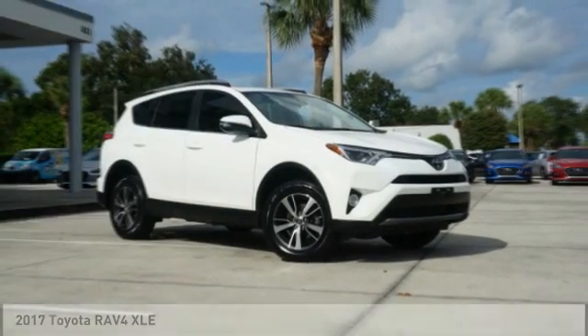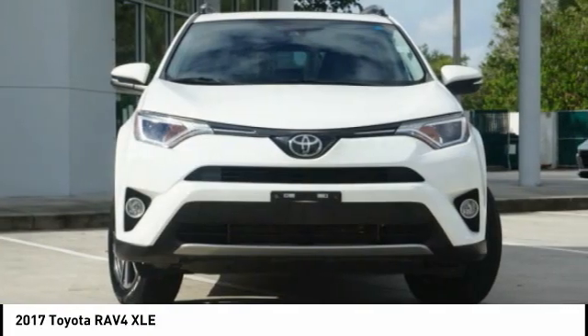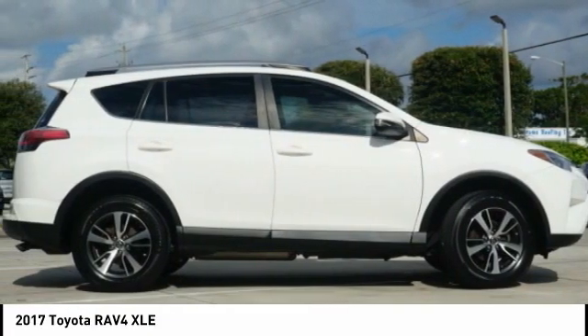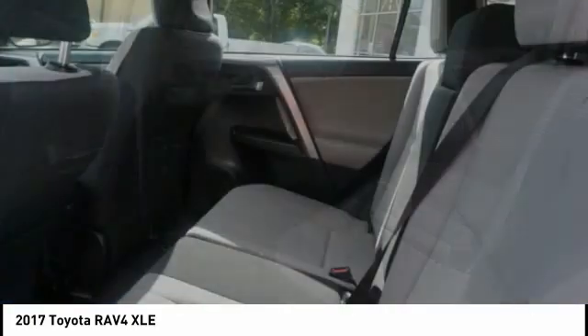Take a look at the 2017 RAV4. The RAV4 is one of the most fuel-efficient SUVs in its class. Versatile and efficient, RAV4 mixes the comfort and drivability of a sedan with the benefits of an SUV.